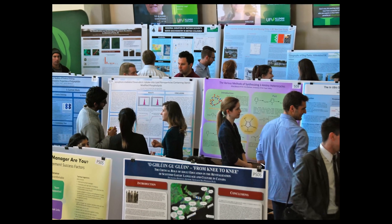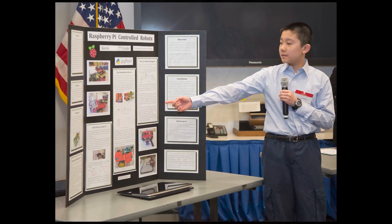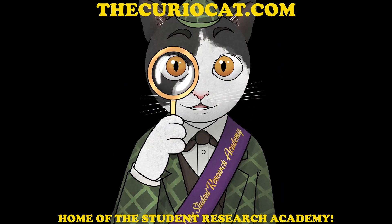Do you know any students interested in participating in science fairs, student research, or publications? Be sure to check out our Student Research Academy at thecuriocat.com.